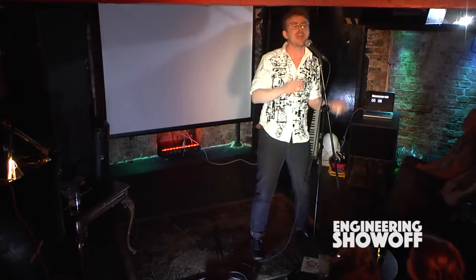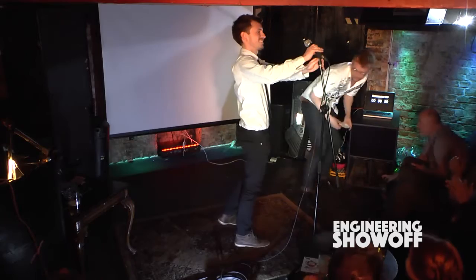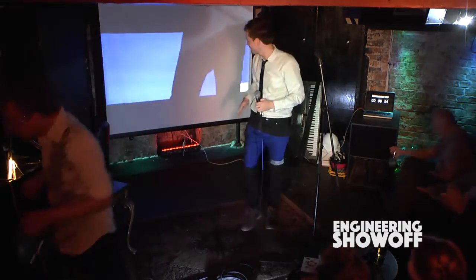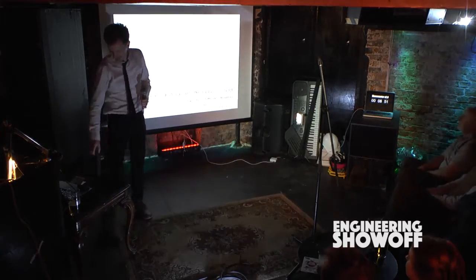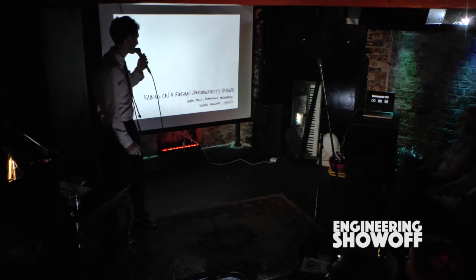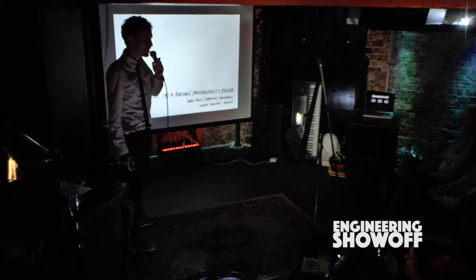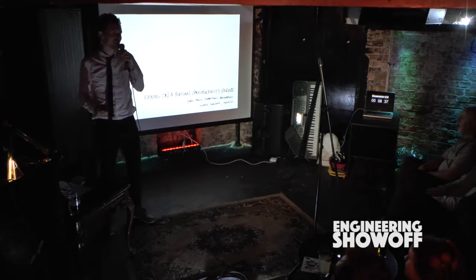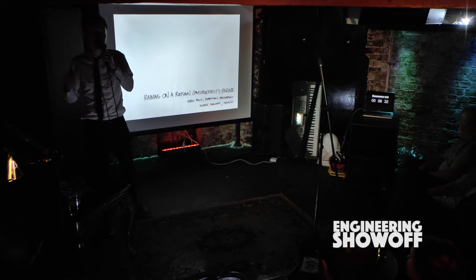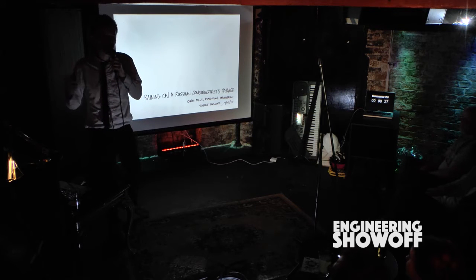Good evening all. I'm Chris Mills and I'm a Structural Engineer, a relatively young one as well. The theme of my nine minutes is all about the struggle between the architect and the engineer, or otherwise the dreamer and the pragmatist.